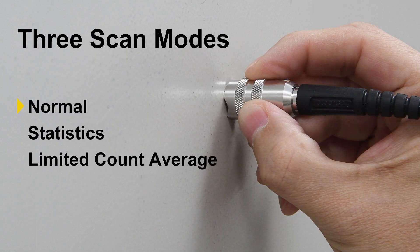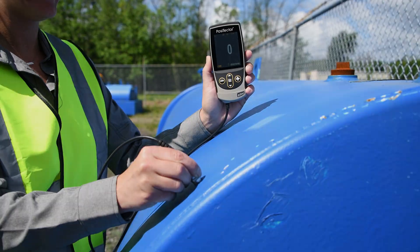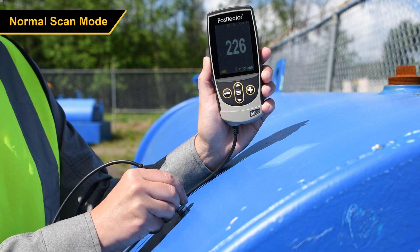There are three ways to scan with the PosiTector 6000. In Normal Scan Mode, each reading is displayed and saved to memory if enabled.